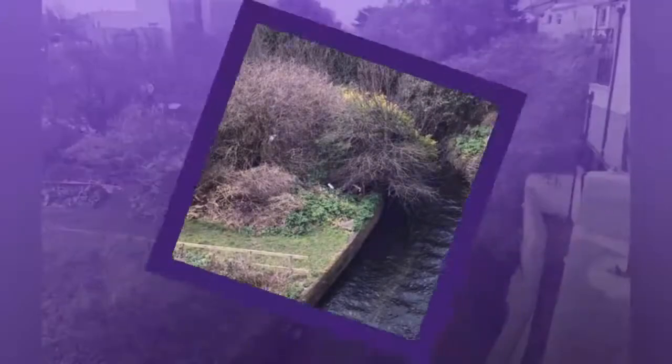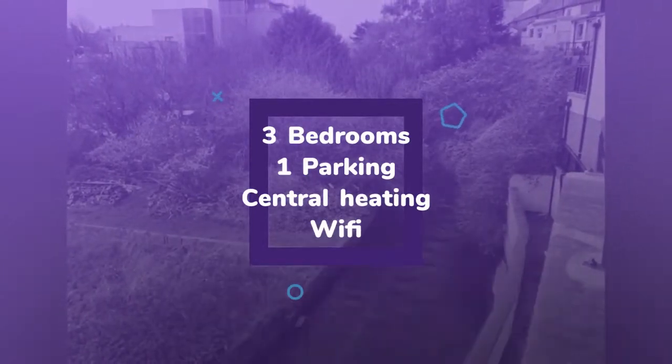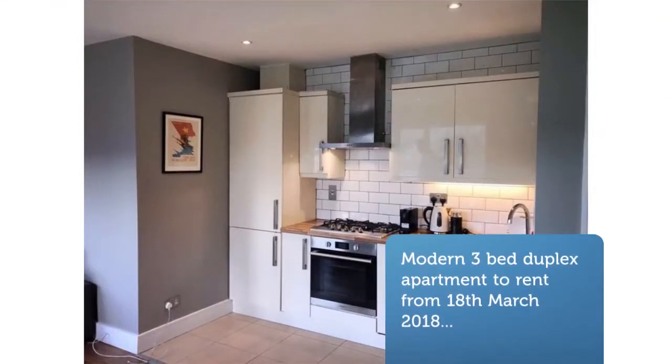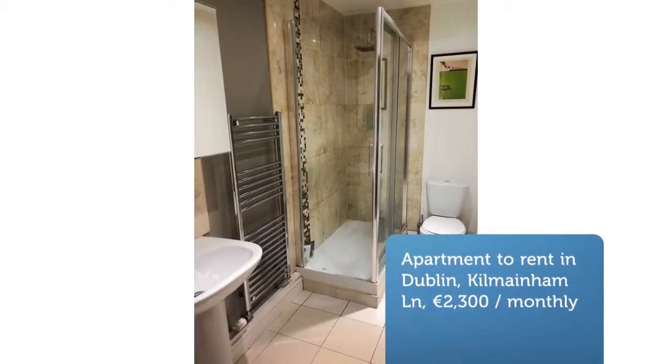Open plan living, dining room and kitchen, all south facing overlooking the River Camac. Conveniently located 5 minutes to Luas, 5 minutes walk to Heuston Station, and 4 minutes walk to Dublin Bikes Station. Includes one underground parking space and free on-street parking.